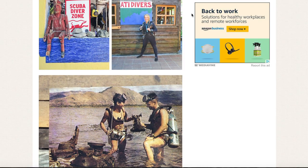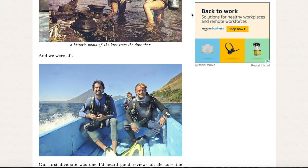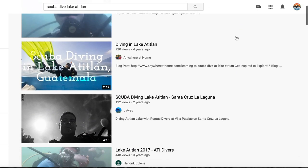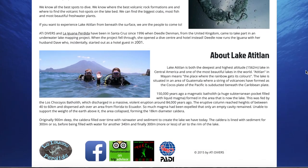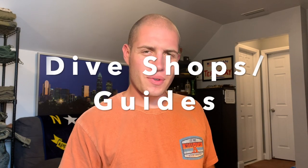Online resources: Lake Atitlan, while very beautiful, is not particularly known for its scuba diving. That said, I was able to find quite a bit of information about it online — a few diving reviews like Alex in Wonderland, a few YouTube videos, and ATI Divers has a really good website with prices, courses, and more details. As for ATI Divers, they are the only dive shop at Lake Atitlan.